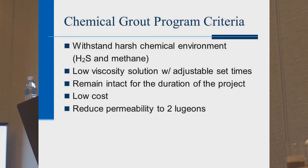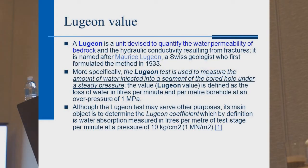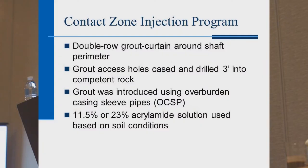A Lugeon is a test used to measure the permeability of the grout zone — they inject water on one side and measure how long it takes to reach the other side. The injection program included a double-row grout curtain around the shaft perimeter. Grout access holes were cased and drilled three feet into competent rock — that's 200 feet down, or 50 feet below the bottom of the 150-foot-deep tank. Solutions varied in strength from 11.5% to 23%. A standard batch of grout is about 10% strength, meaning it's 90% water.